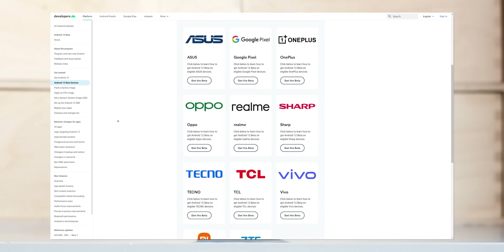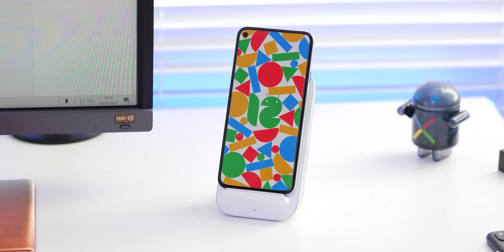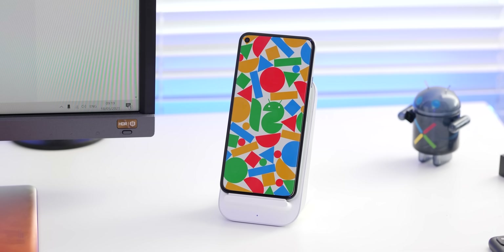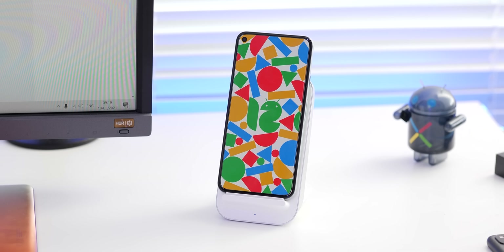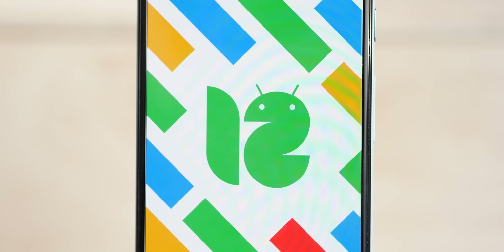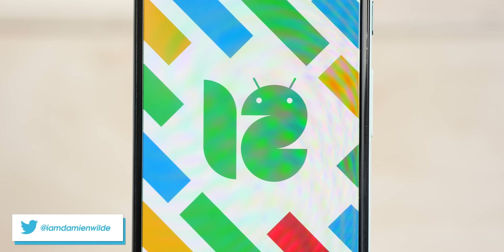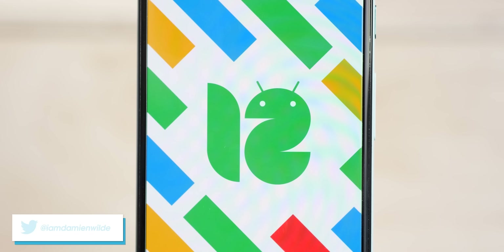What are your favorite features from what you've just seen, and what are you hoping for in upcoming beta builds? Let us know in the comments below. If this video manages to get 3,000 likes, we'll share our custom Beta 1 wallpapers directly with you. Until next time, this is Damien with 9to5Google — thanks for watching.